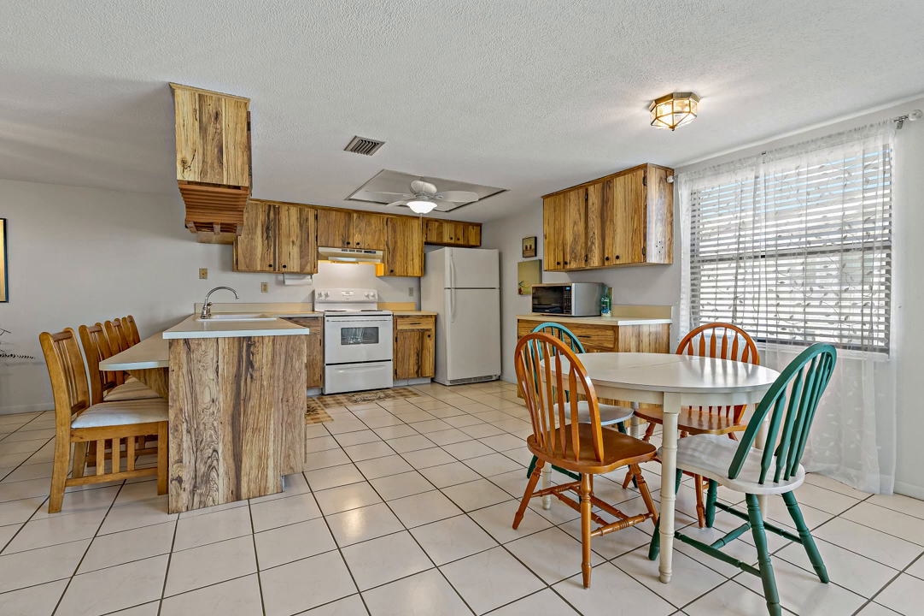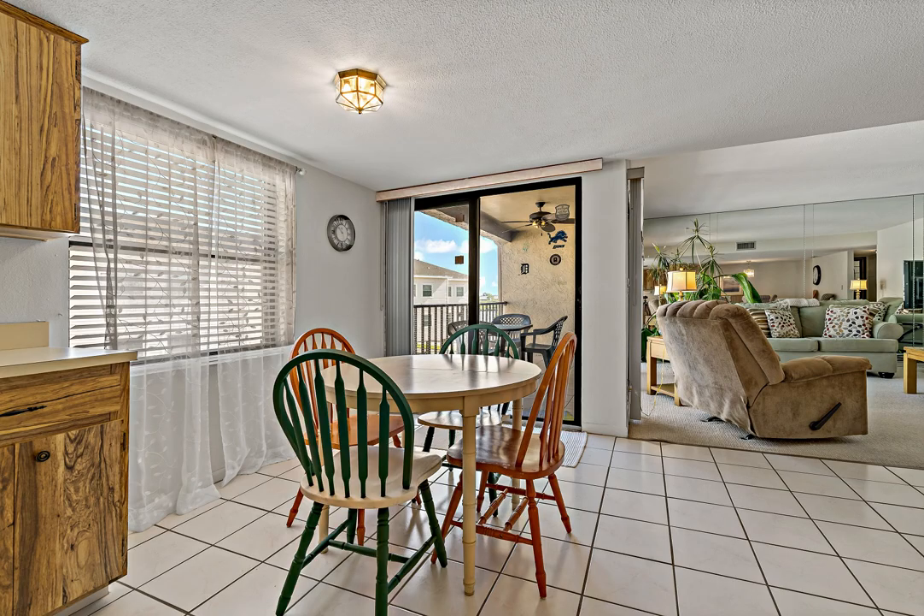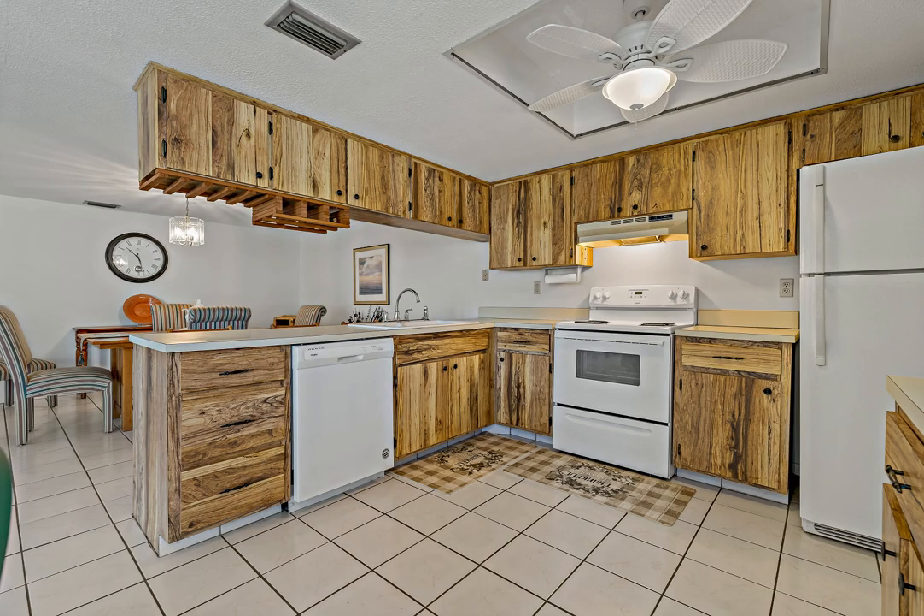The primary suite has a walk-in closet, a separate owner's closet, and a private en-suite bathroom. The second bedroom is spacious and comfortable with easy access to the guest bathroom.